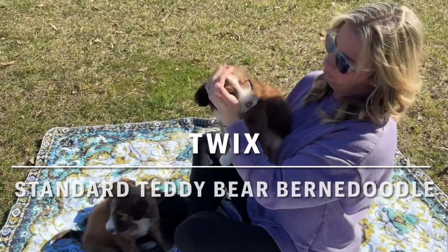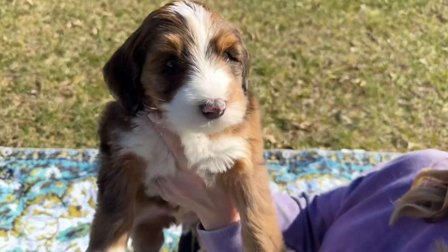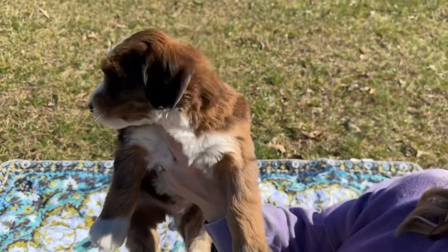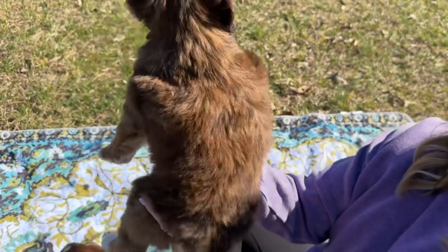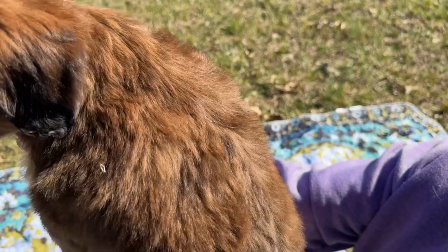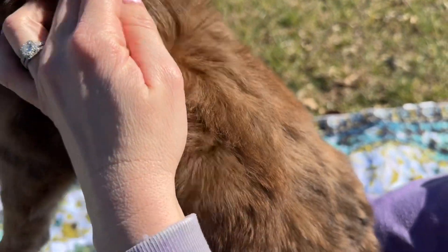We have Twix now, and he is one of our Sable Merle boys in the litter. He's got these beautiful white markings, these white toes, and this beautiful coat with all these different colors from the Merle pattern, but the markings may clear as his coat grows longer.